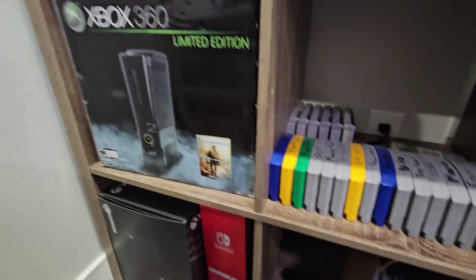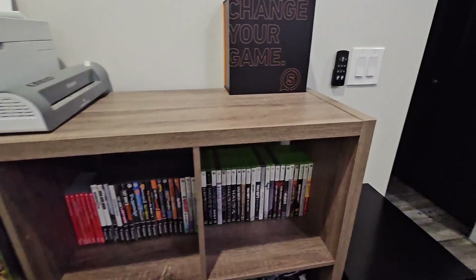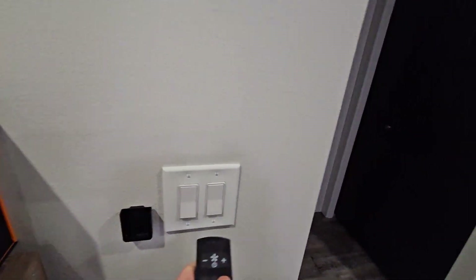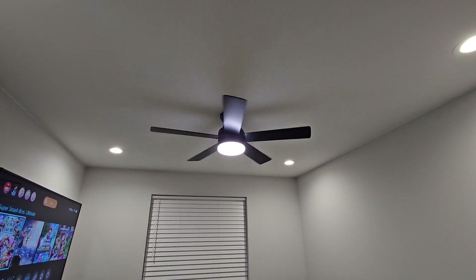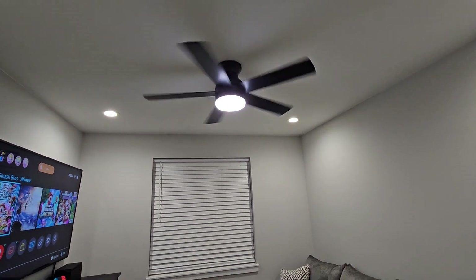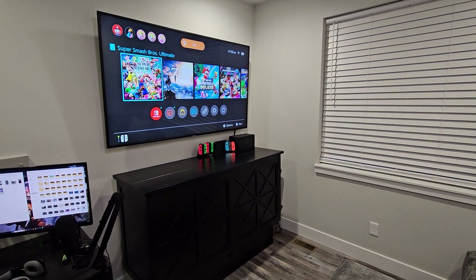We got my Modern Warfare 2 limited edition Xbox 360 and my Gears of War Xbox 360, and then an extra Scuf controller in case my controller ever goes down. I have a remote on the wall to turn on my ceiling fan — I had a fan put in here because it was getting a little hot sometimes, and that fan is extra refreshing. So there is the room — that's a wrap on this video. Thanks for checking out the lounge with me, ladies and gentlemen. Hope you enjoy the rest of your day and I'll see you later on the channel.